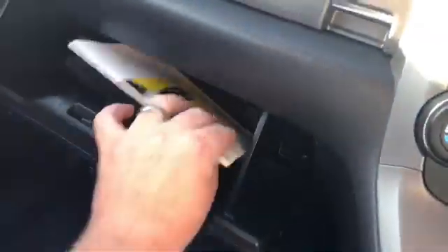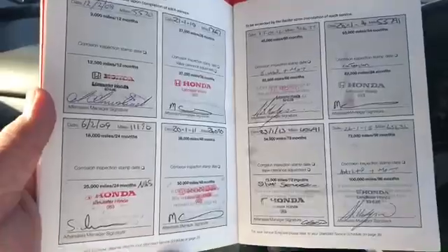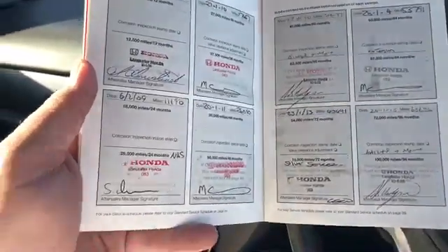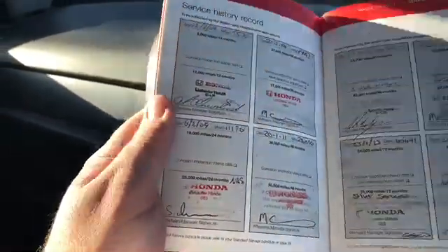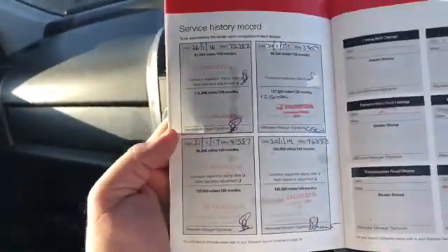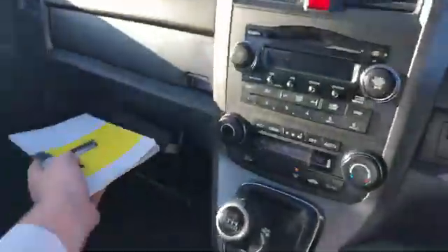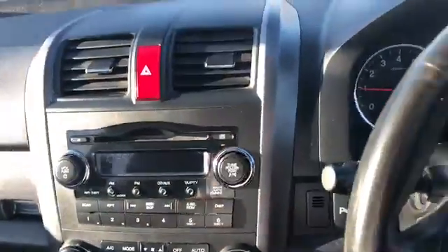Inside the cubby hole is your service history and all the handbooks. As you can see, it's been serviced from 2009 through to 2015 — every service done by ourselves. And then the same on the next page, so every service has been done by us. We know this vehicle inside and out — it's one we can trust, it's one you can trust. You are buying it from a Honda main dealer.